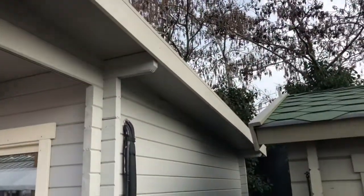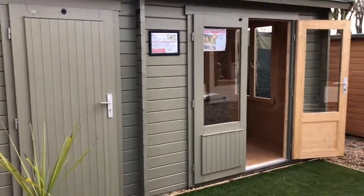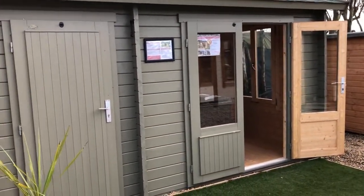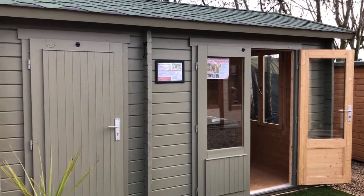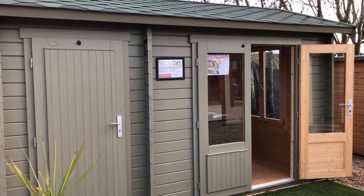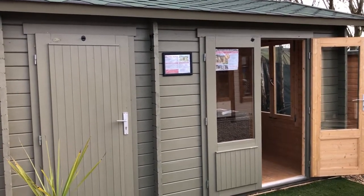Anyway, if you're interested in the Wrexham or any of our other products, give us a call on 01362 470075 or check out our website at www.cabinsunlimited.co.uk.